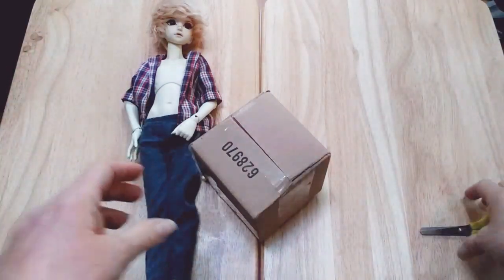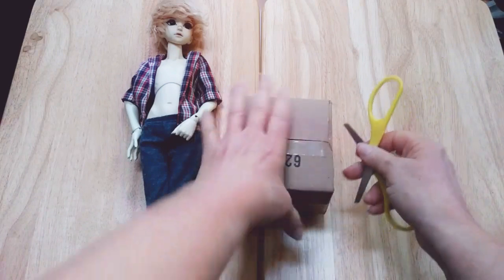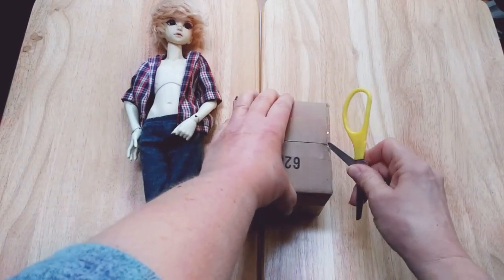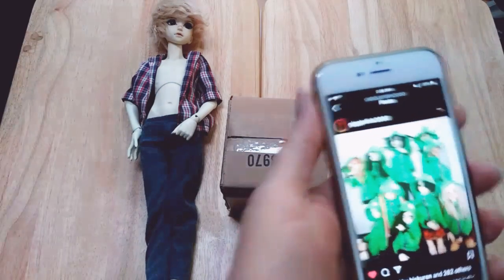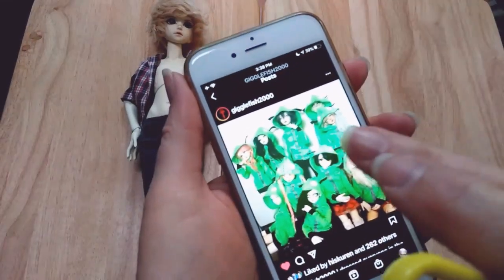Hey guys, welcome back. Today I've got a small little package that I've ordered from a friend on Instagram. I got this package - oh well, you'll see what it is anyway.